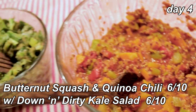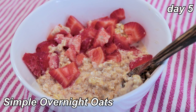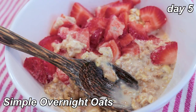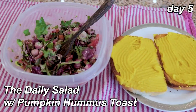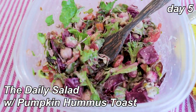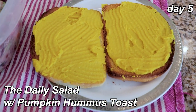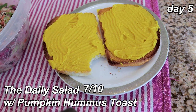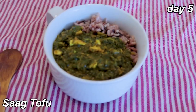Breakfast is simple overnight oats again, this time with strawberries — six and a half out of ten. I'm just not really in the mood for oats. Lunch is more of that daily salad with the orange tahini dressing and sourdough toast with pumpkin hummus. The salad is a seven out of ten. The pumpkin hummus honestly just tastes like regular hummus — there's a lot of cumin and that's all you really taste — also about a seven.